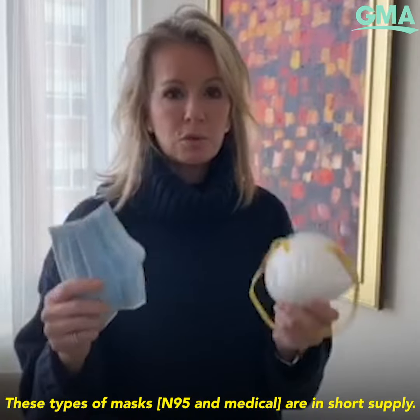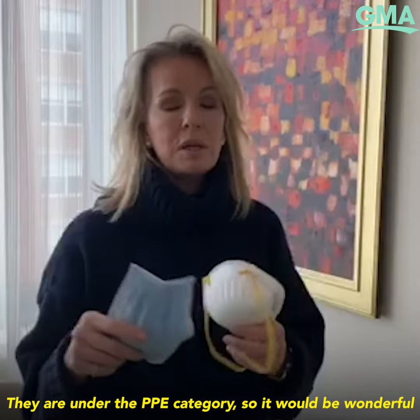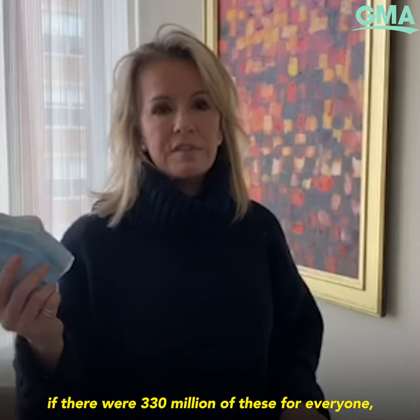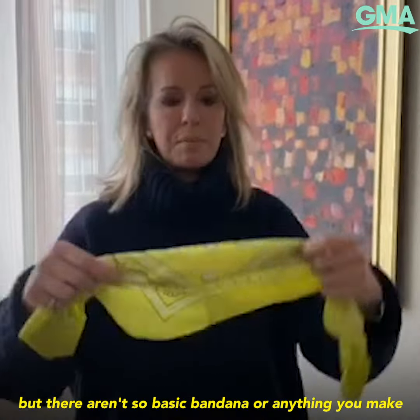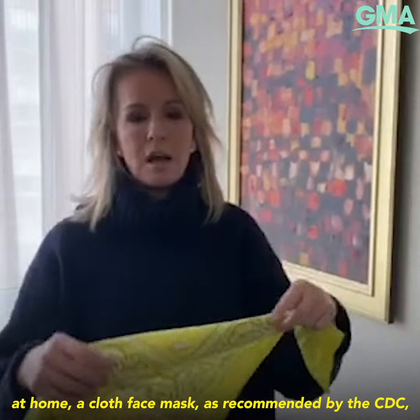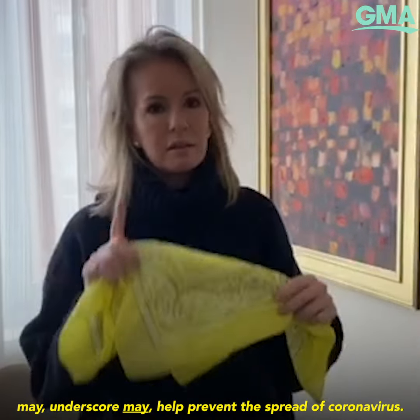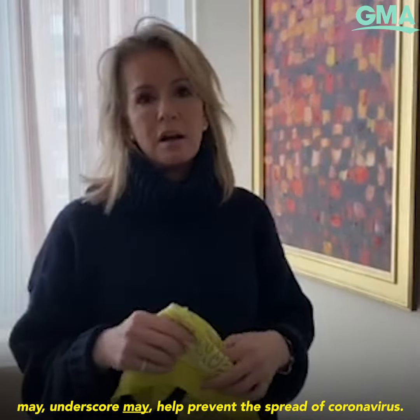These types of masks are in short supply — they are under the PPE category. So it would be wonderful if there were 330 million of these for everyone, but there aren't. So a basic bandana or anything you make at home — a cloth face mask as recommended by the CDC — may, underscore may, help prevent the spread of coronavirus.